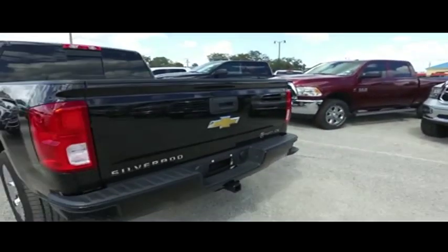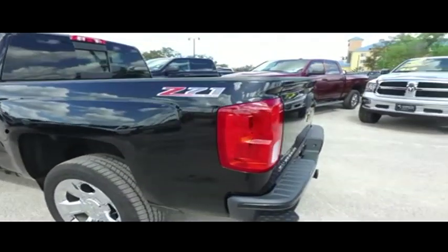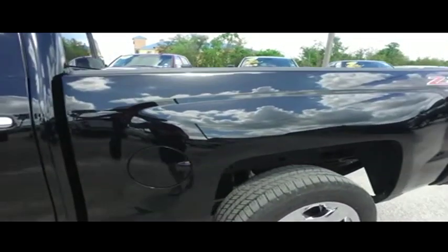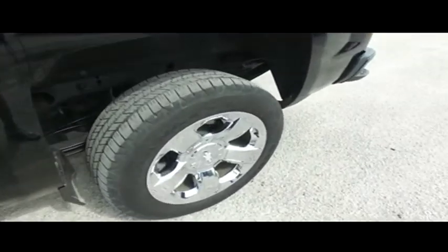Today, Gibson Truck World proudly presents this beautiful 2017, looking so fresh and so clean, Chevy Silverado LTZ, crew cab with that V8.